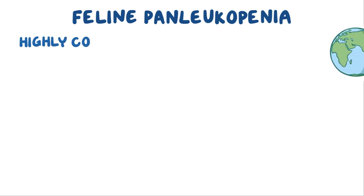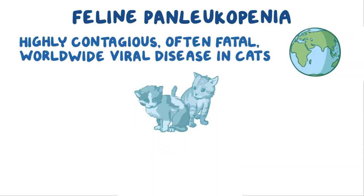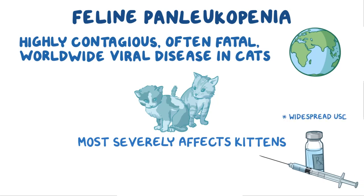Feline Panleukopenia is a highly contagious, often fatal, worldwide viral disease in cats that most severely affects kittens. It's caused by an incredibly tough parvovirus that can last for up to a year in the environment. Feline Panleukopenia is not diagnosed as often as it used to be, but that's mostly because of widespread use of vaccines.